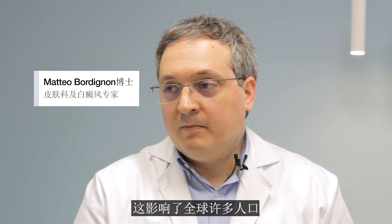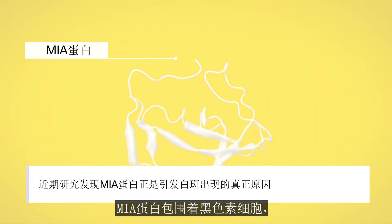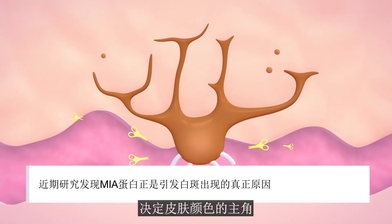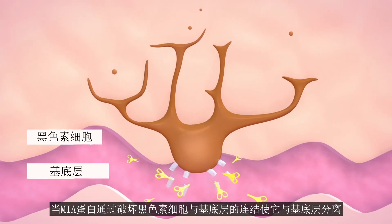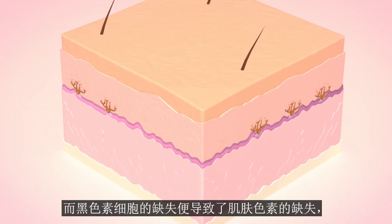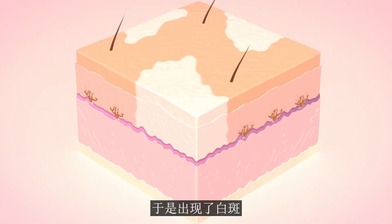White patches are the visible sign of a chronic condition that affects many people around the world. The MIA protein blocks the melanocyte, the cell responsible for skin pigmentation. This protein detaches the melanocytes by destroying the bond with the basal layer. That's why they disappear — without melanocytes there is no pigmentation, hence the appearance of white patches.